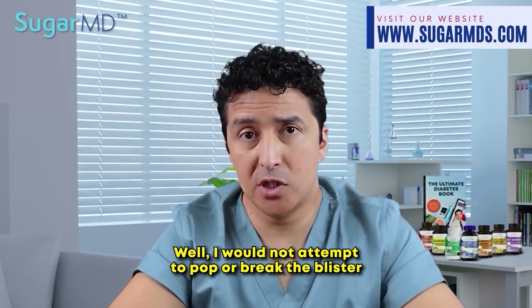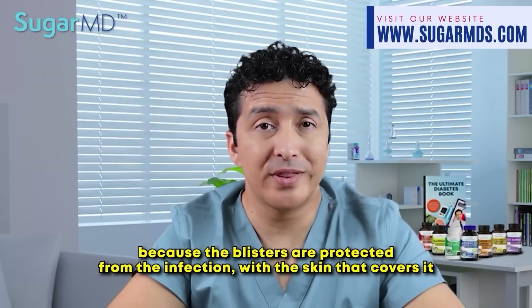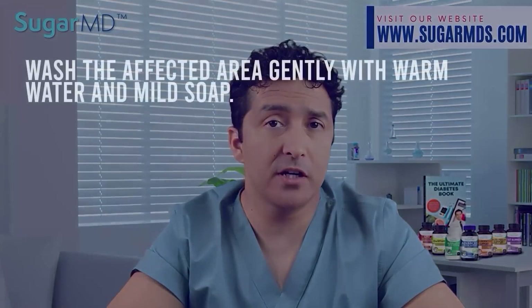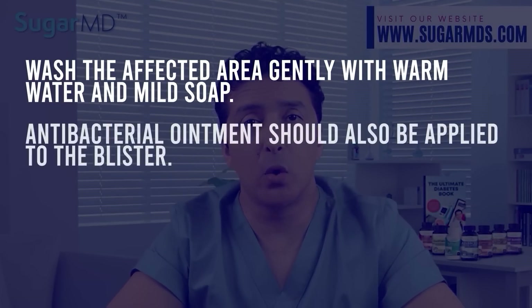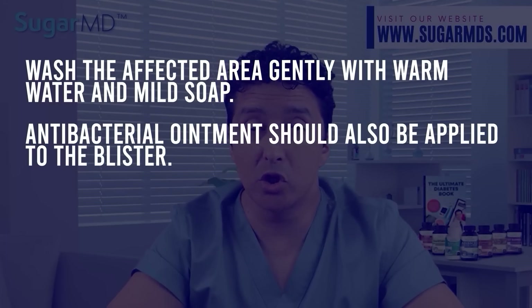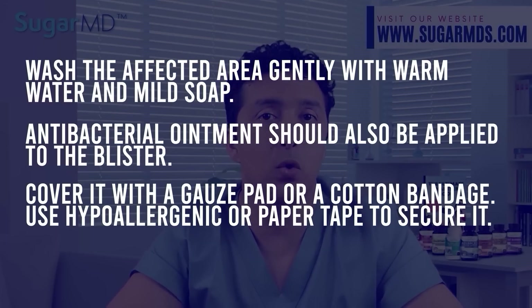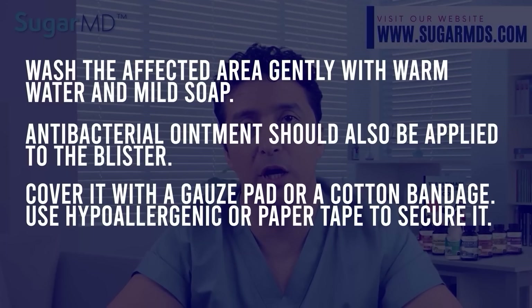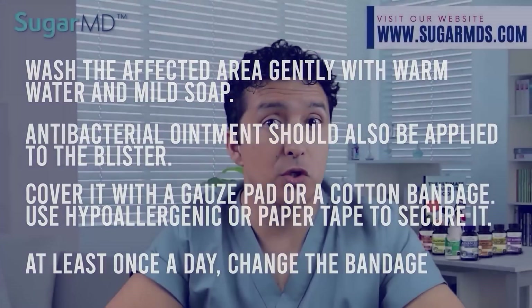Do not attempt to pop or break a blister because blisters are protected from infection by the skin that covers them. Wash the affected area gently with warm water and mild soap. Apply antibacterial ointment to the blister without popping it, and cover it with gauze without making it too tight. You can use a cotton bandage as well. Use hypoallergenic or paper tape to secure the lesion. Change the bandage at least once a day, and wear different shoes until the blister heals if it is on your foot.